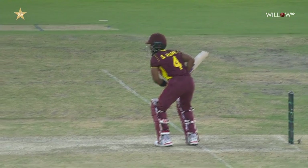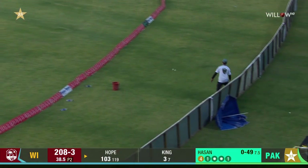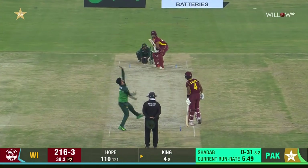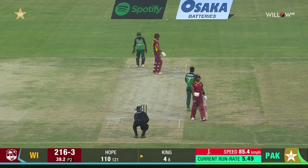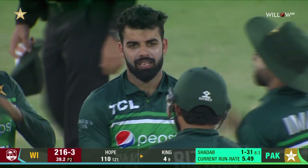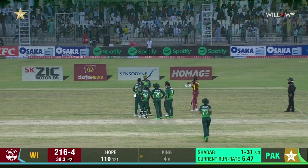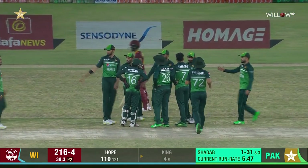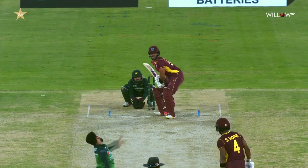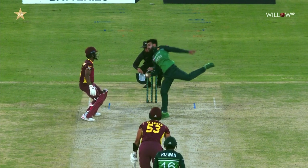Here we are in the 39th over and mid-on is up — that's over the top. Simple catch — wicket for Shadab Khan, West Indies lose their fourth. Brandon King didn't look particularly comfortable; he seemed to just reach for that delivery and didn't get to the pitch of it. He reached way out in front and you don't give Shadab catches like that.